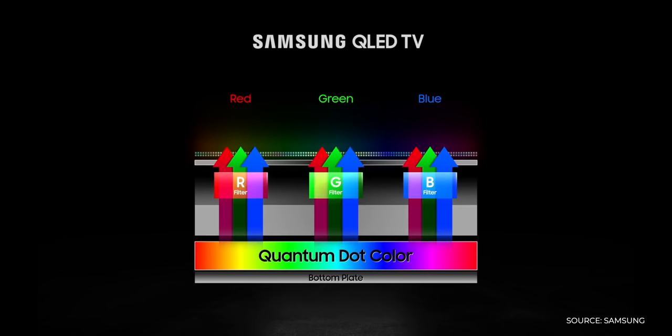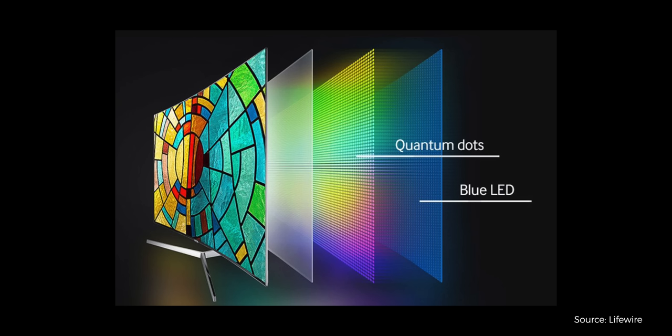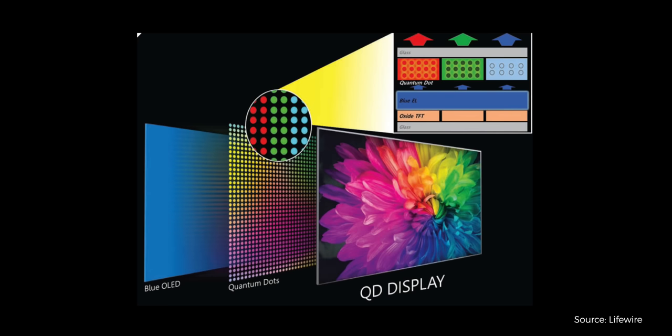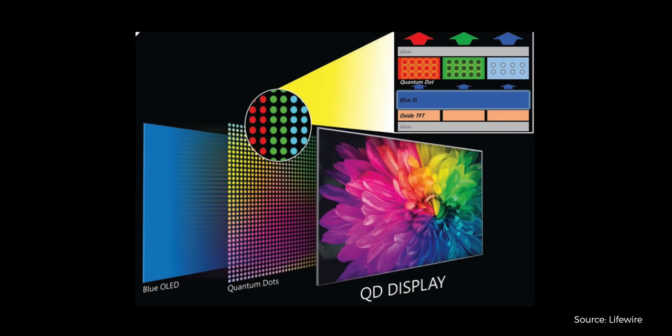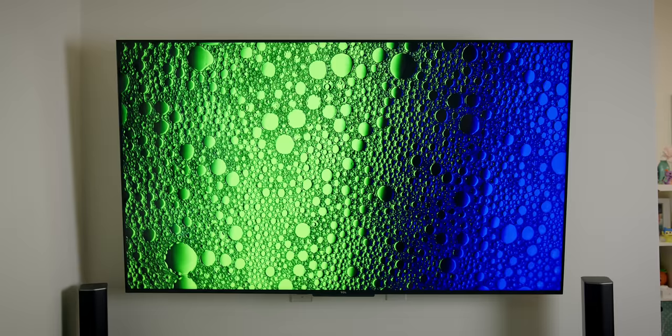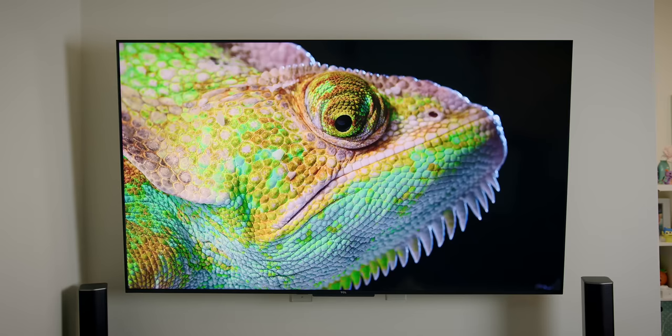QLED, on the other hand, is basically a really high quality LCD panel with an equally fancy name. QLED stands for Quantum Light Emitting Diode. In the TV world, quantum simply means smaller light emitting diodes and a lot of them. Additionally, in QLED TVs, the quantum refers specifically to a tiny layer of dots that reflect red, green, or blue when you shine light on them. This helps enhance the colors beyond what a regular old-school LCD panel would normally produce.